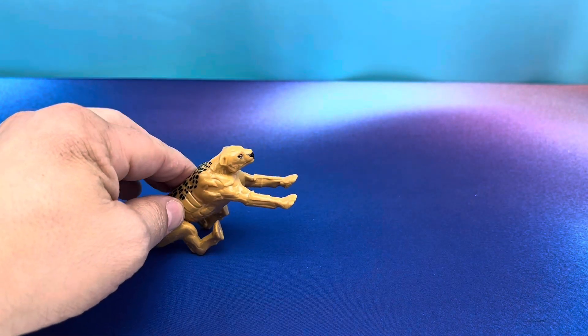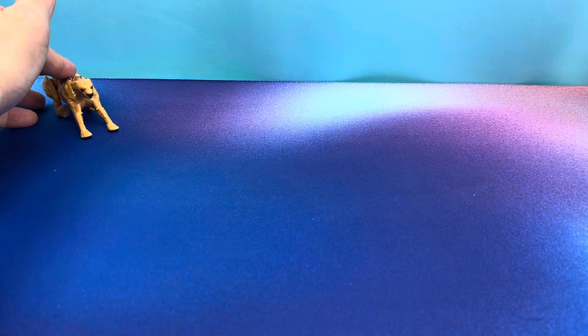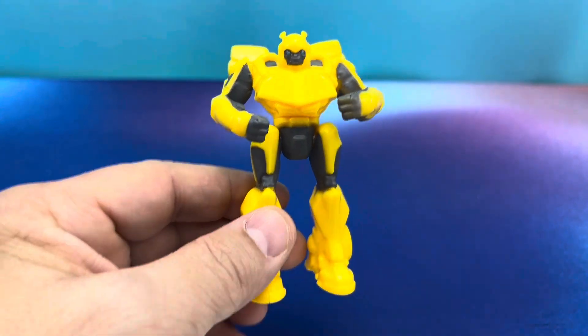Let's see if we can try that again. Oh my gosh, that was awesome. Well, now I've got to play, right? Oh, that's so cool. Look at that. Next up in the set, we have Bumblebee.